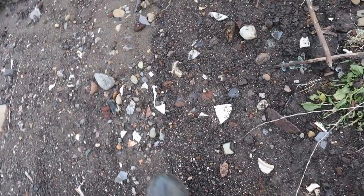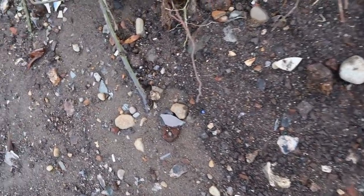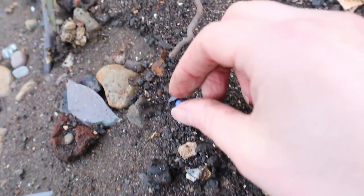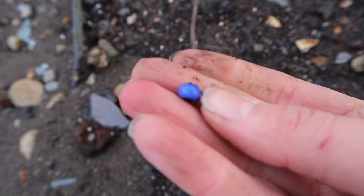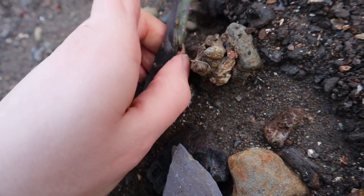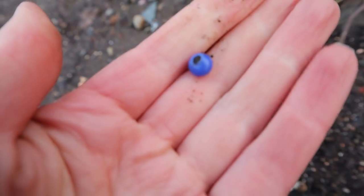What's that down there? I'm trying to tread carefully because the ground is very precarious. It's a bead! Oh no, where is it going? Don't roll down there. Beautiful blue bead.